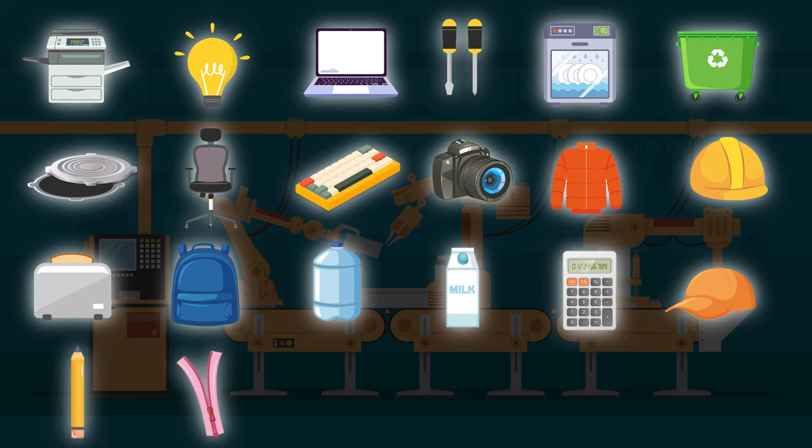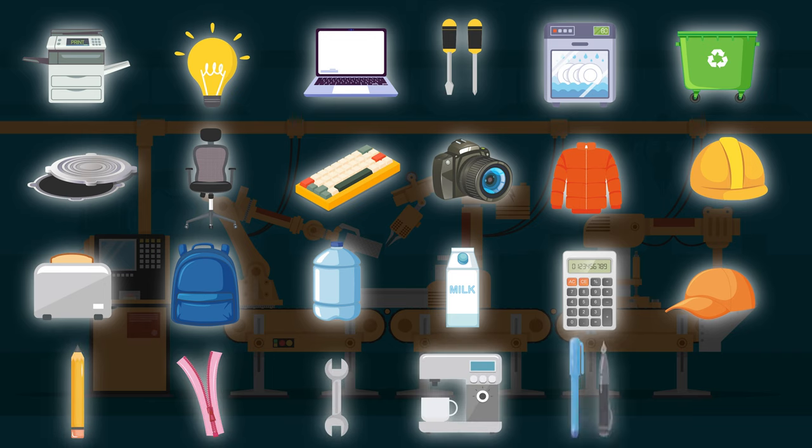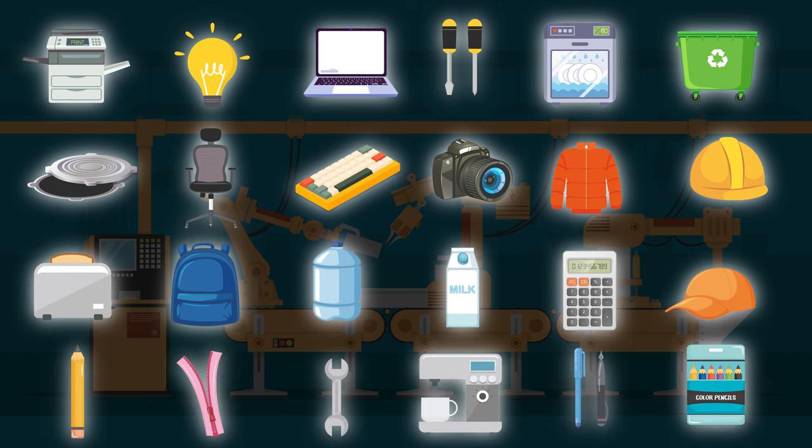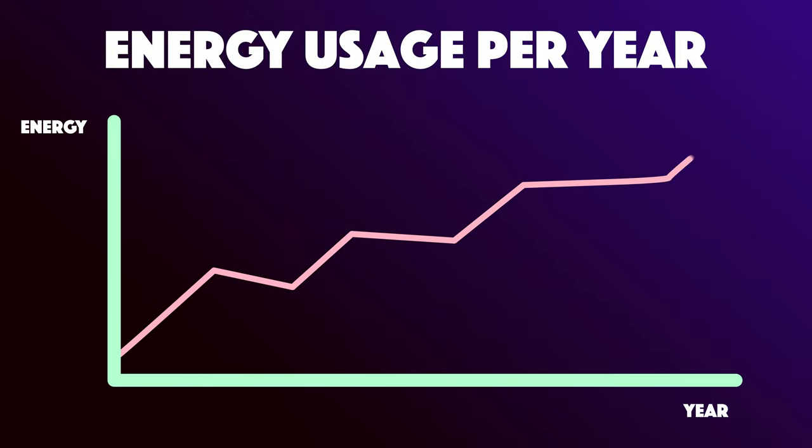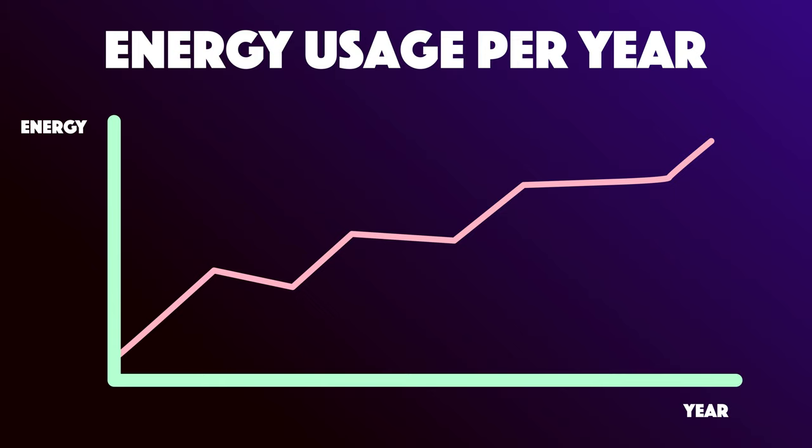Whether it's the design, the manufacturing, or continuous improvement, they've got involvement. Moving on to power — we humans need so much energy, so it's about figuring out the best type of energy for us in any given location.